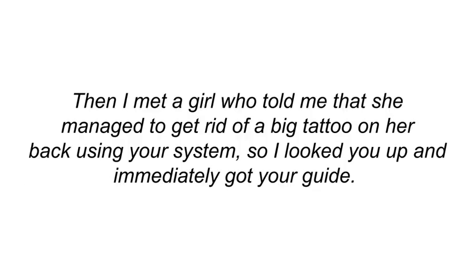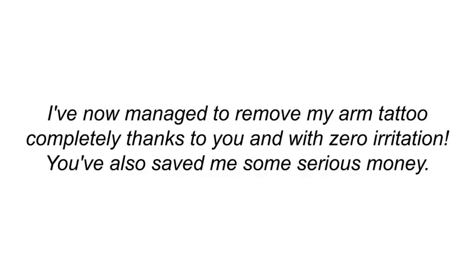'Then I met a girl who told me she managed to get rid of a big tattoo on her back using your system. So I looked you up and immediately got your guide. I've now managed to remove my arm tattoo completely — thanks to you, and with zero irritation. You've also saved me some serious money.'